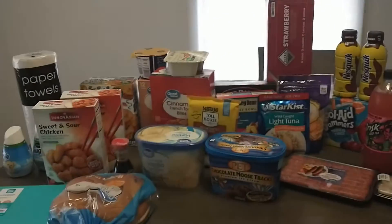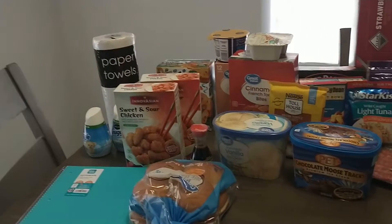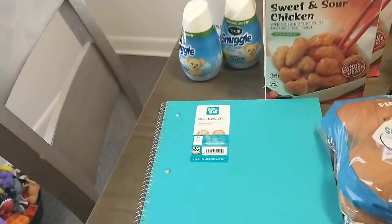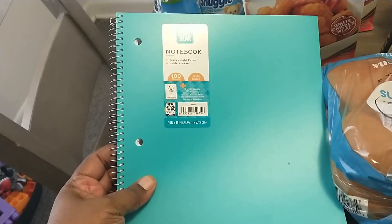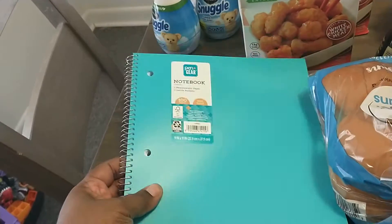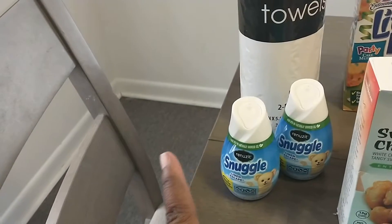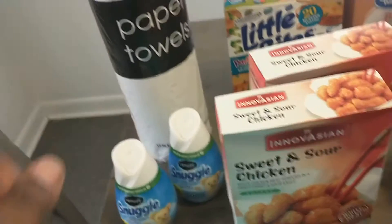I think I spent around $120 — it might have been like $116, $117. Right here I have the non-food items: I have a pen and gear, one subject notebook I use for work. I have two Snuggle reuses that I use in my bathrooms, and I have a pack of paper towels.